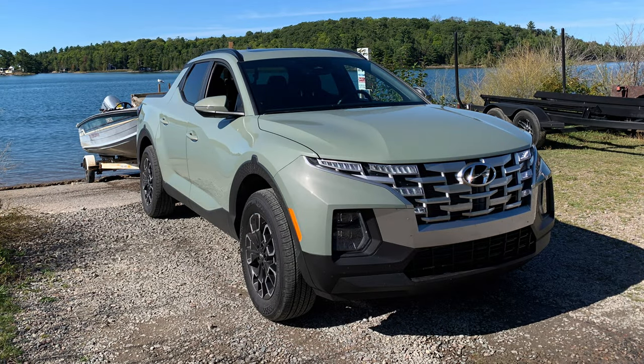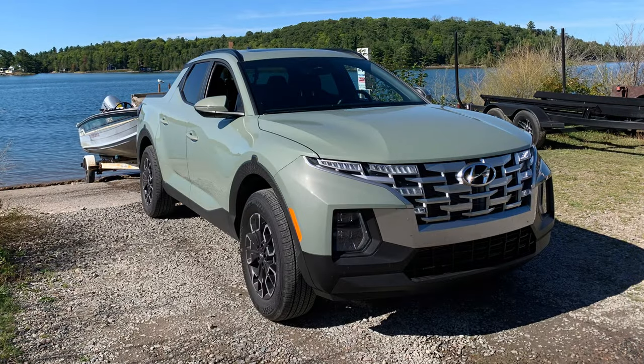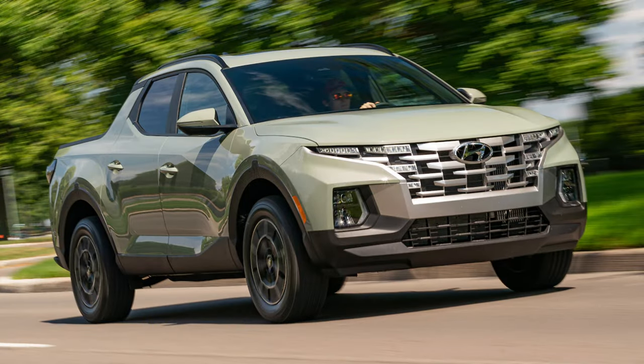If it weren't for the rattle of the trailer on the cottage road, you'd be hard pressed to know you were towing. Despite the lack of a tow/haul mode, the Hyundai didn't skip a beat as we headed for the municipal boat ramp, where a toonie — a Canadian two-dollar coin in a drop box — covered the cost of usage.